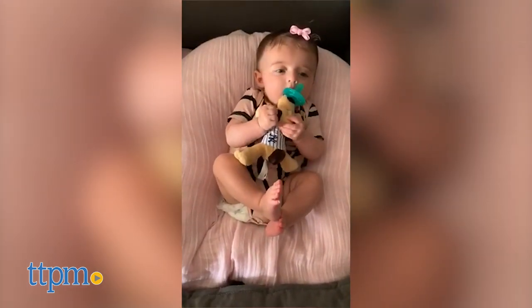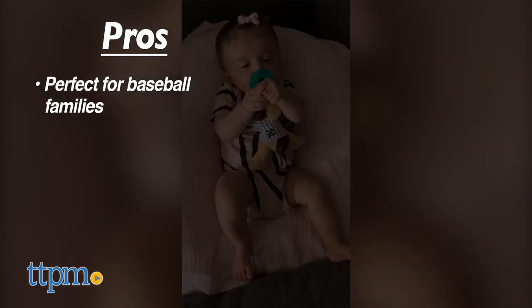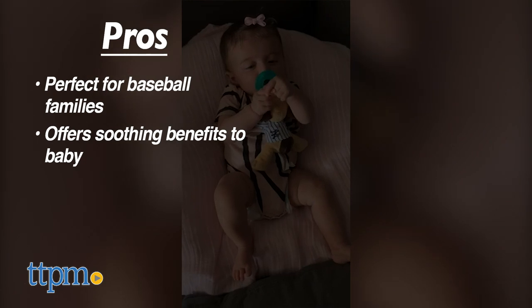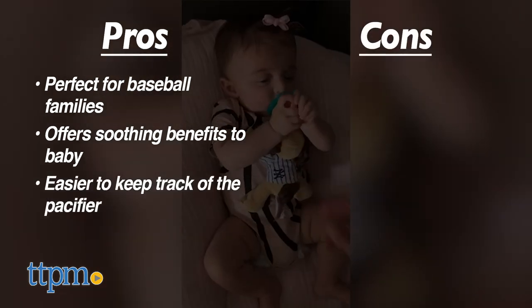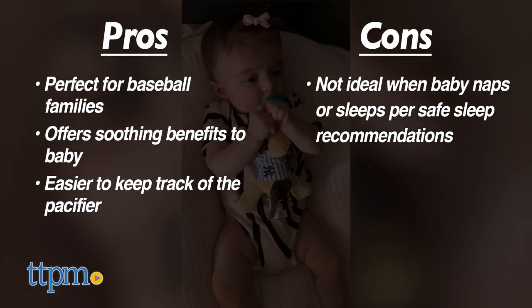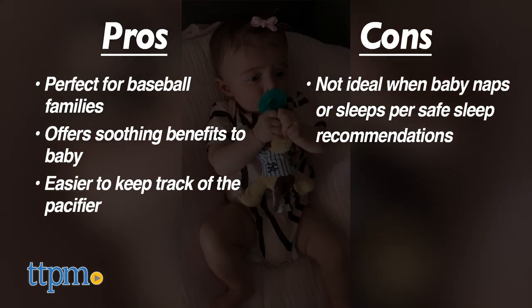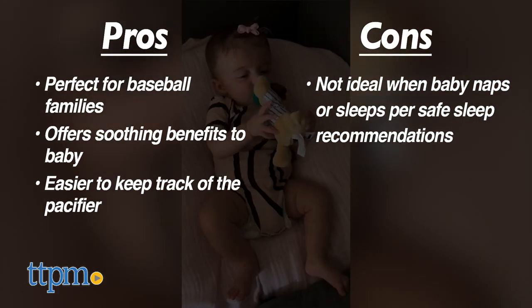It's great on its own, but here it's great when it's attached to the Wubba Nub animal. The pros are that it's perfect for baseball families and still offers soothing benefits to baby. It can also make it easier to keep track of the pacifier. The only con is that it's really not ideal to use when baby is napping or sleeping because of the attached animal, per American Academy of Pediatrics sleep recommendations, so you'll want to use the pacifier without the plush for those times.